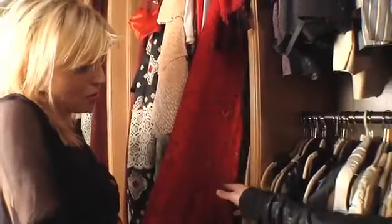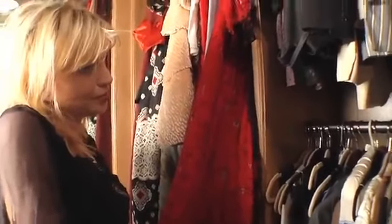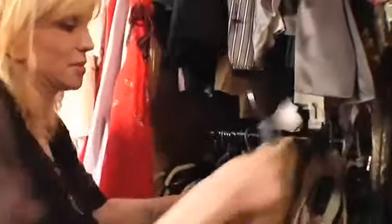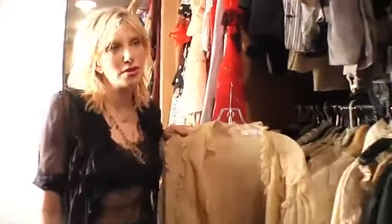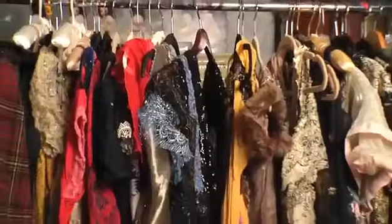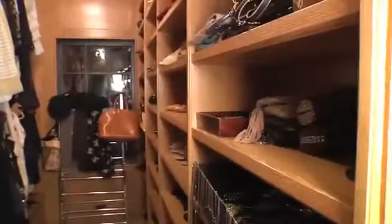Before we leave here, I want to see if you know the one piece you've worn the most in this closet. The most famous piece? In the last few years, that Chloe blouse — this is it. Because it's utilitarian, it goes with everything. So this is the most worn piece. And my Birkin. And the Birkin. Thank you. See you next time. Bye.